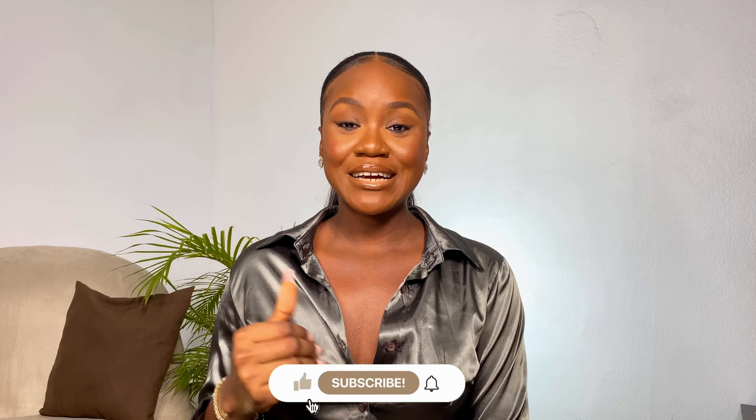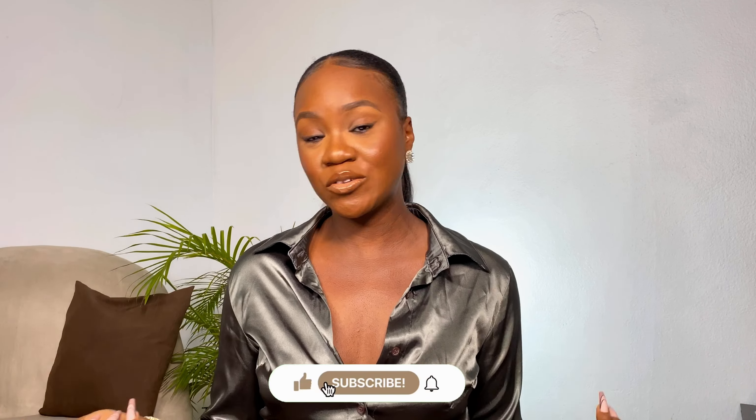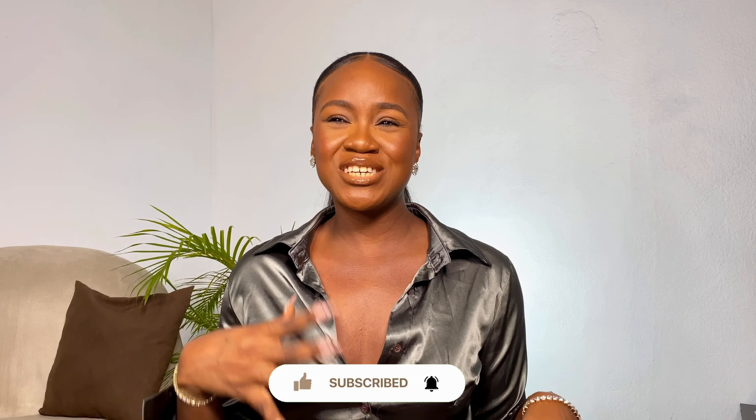Hey gorgeous, what is up and welcome back to my YouTube channel. If you're new here, hi, my name is CC of the Good Life. If you're an OG returning subscriber, welcome back. Today's video, as you have already clocked from the title, is a Shein try-on haul — I'm going to be doing a huge Shein summer vacation type outfit try-on haul.